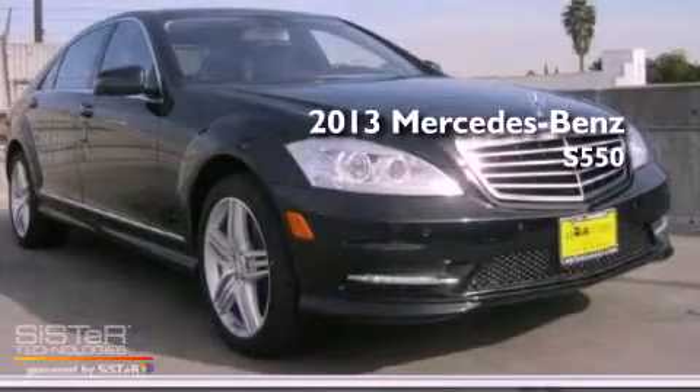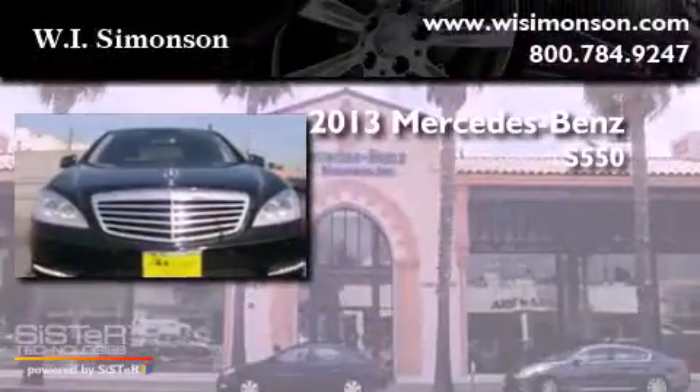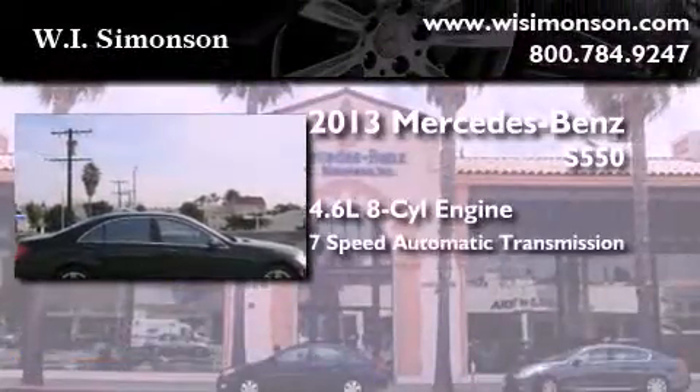This is a brand new 2013 Mercedes-Benz S550. It features a 4.6-liter 8-cylinder engine and a 7-speed automatic transmission.